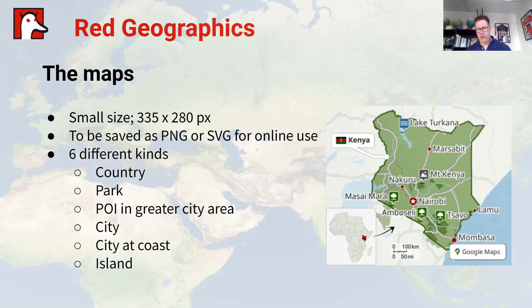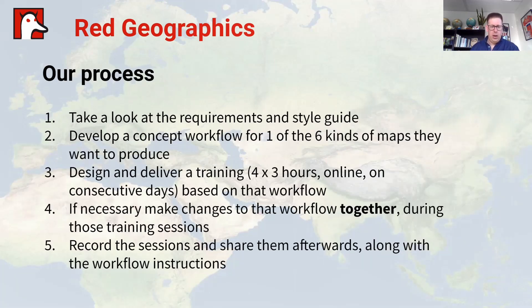Obviously they would only cover the countries where Safari Bookings is actually offering safaris — but for example, they include the Comoros. And actually, this is one of the maps: the map of Kenya, produced by the trainees after we finished the project. We looked at the country maps specifically — the outline of a specific country with some major cities, major roads, and the major national parks, because those are the destinations you'd visit on a safari.